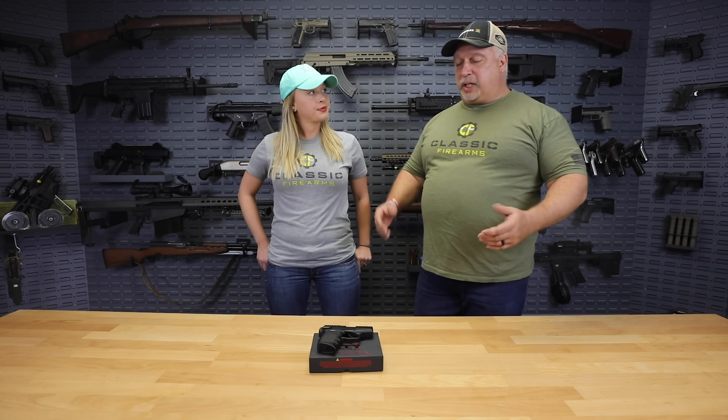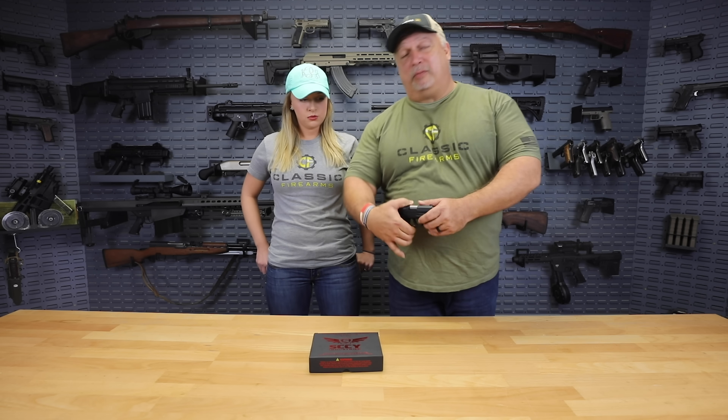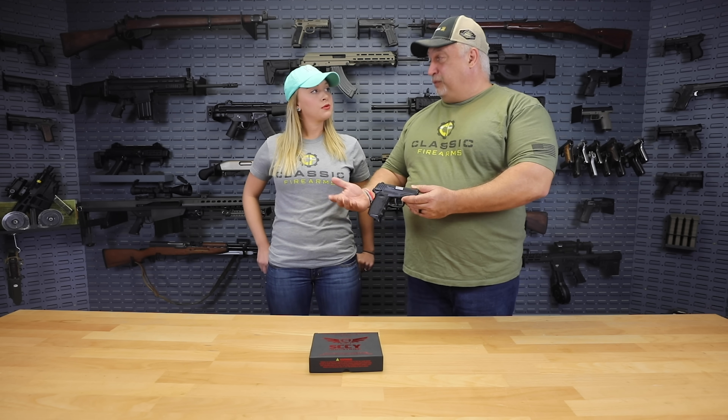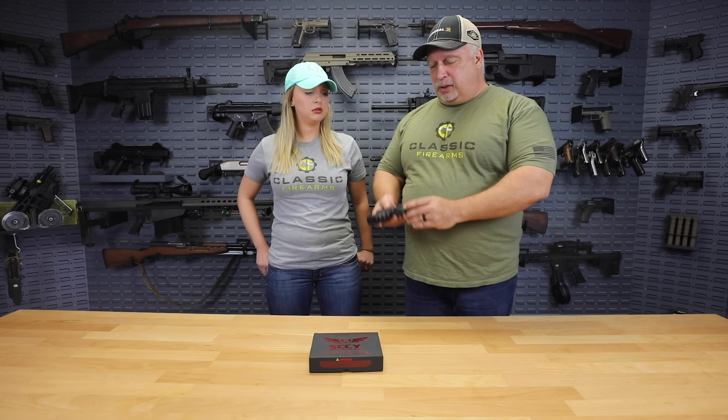What is your favorite concealed carry handgun that you carry? Right now, it is a Sky 9mm. So you're carrying a Sky 9mm — we have an example of one here on the table, great for concealed carry. You find it excellent? Very comfortable to carry and so forth? Yes, sir.